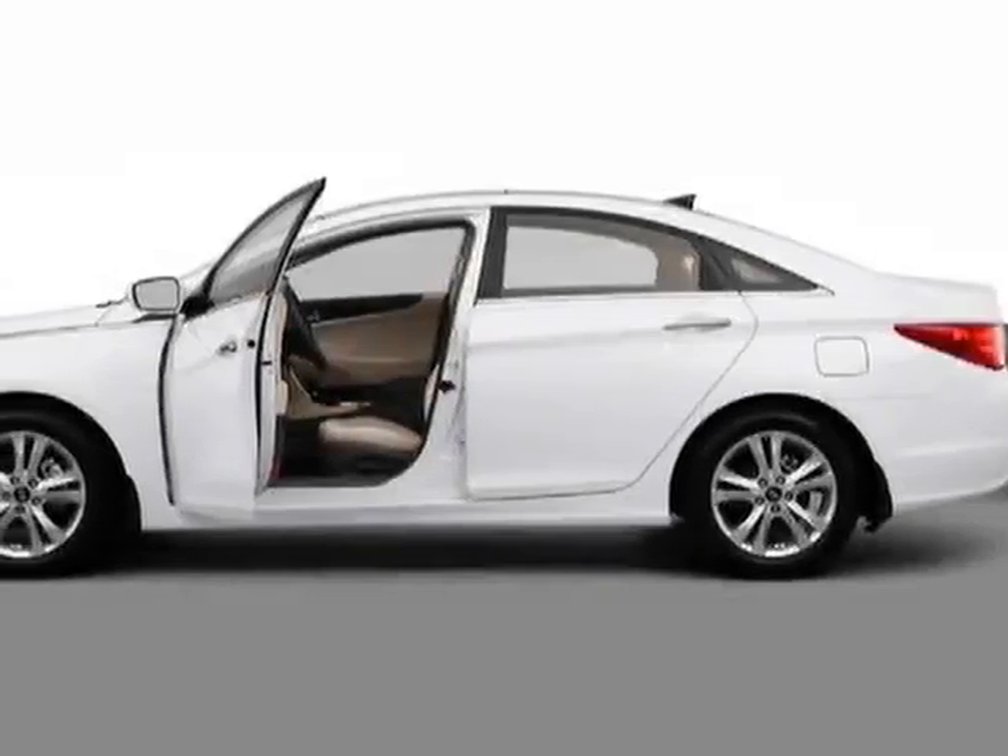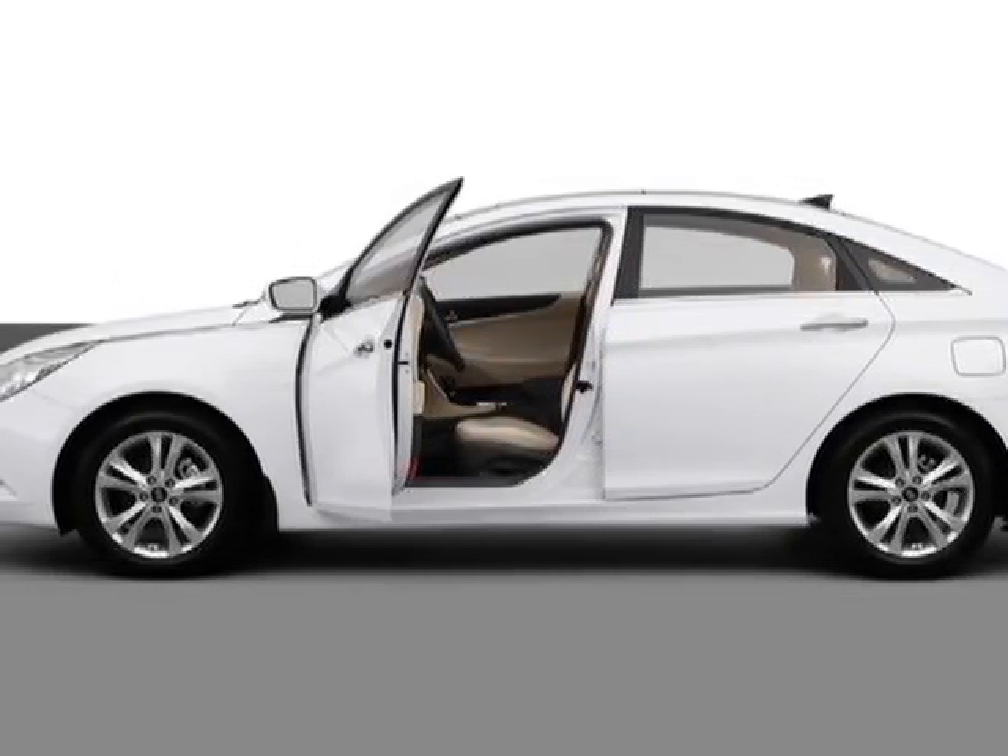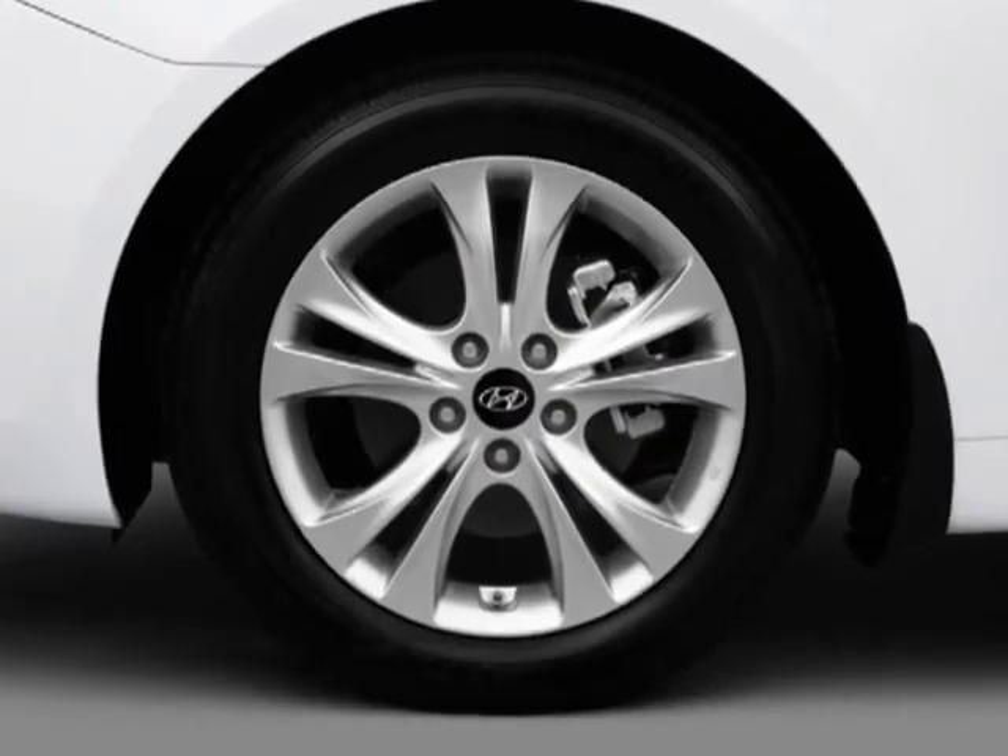Look at this new 2013 Hyundai Sonata. For your protection, this vehicle has a full factory warranty.